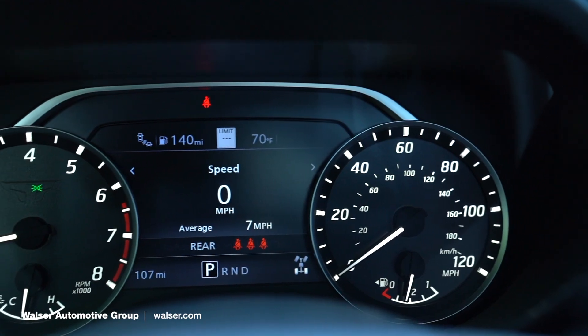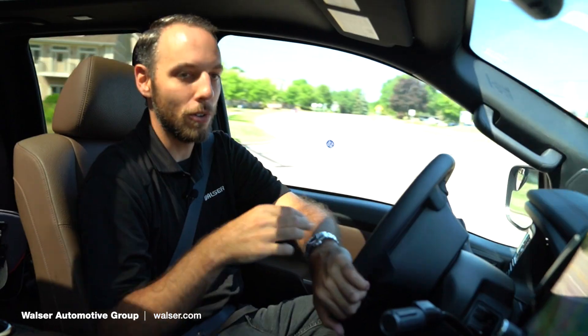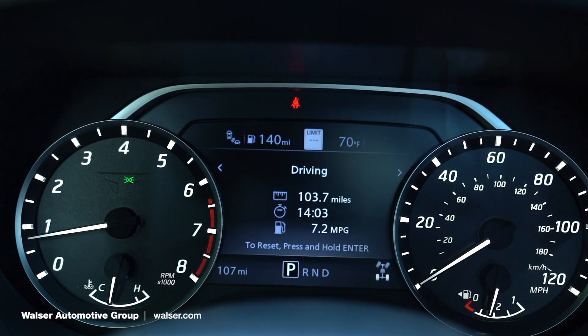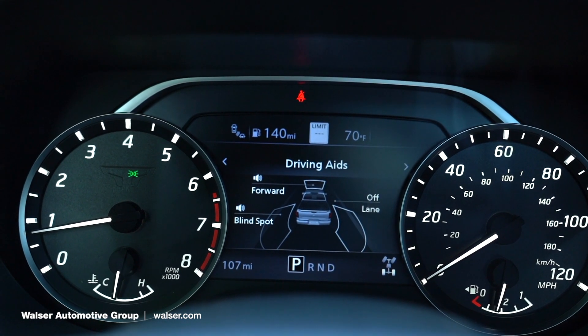The digital display in the center is really cool — that's where all of your infotainment and menu items are housed. There are some off-road settings in there, and all of your safety features kind of run through there, so that digital display is really nice to have right in front of you.